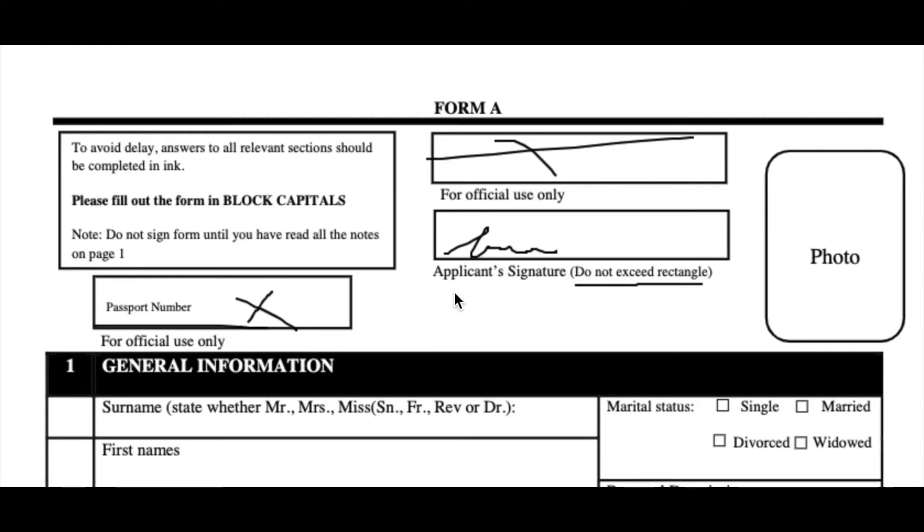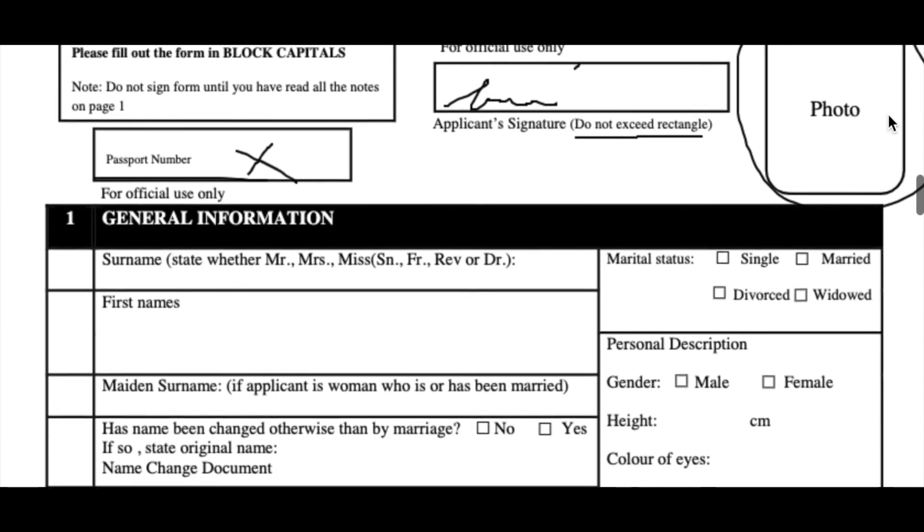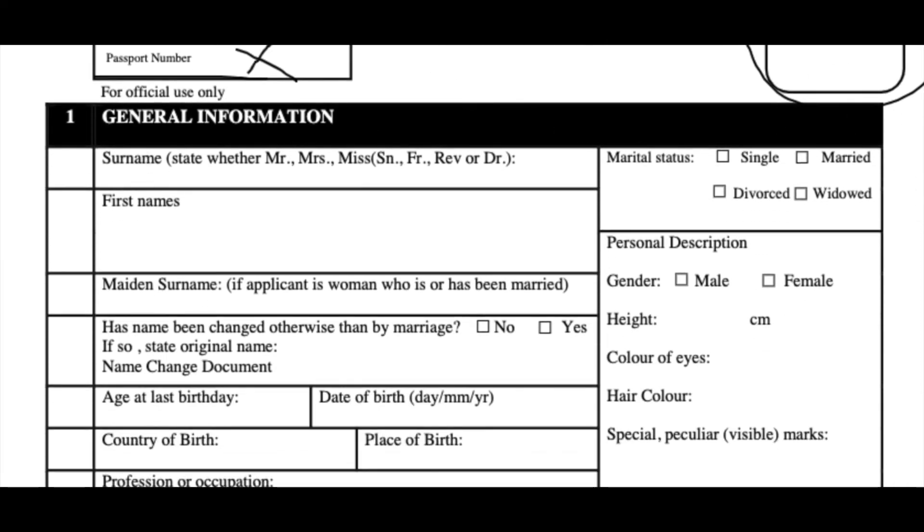Your signature should not exceed the rectangle, because that's going to incur a delay in the processing of your application. If you sign on top of the box and it touches the box, the computer is just going to read the box as being part of your signature, and that's going to cause problems and a delay in the system. Looking to the right, it says photo right here — this is the part where you insert that passport-sized picture that you took. Moving downward, you can finally begin your application.